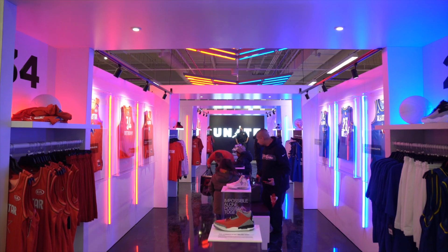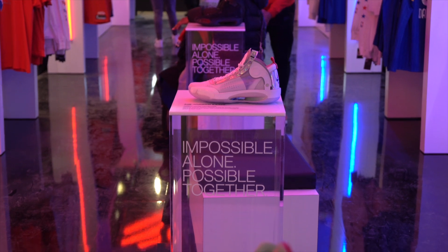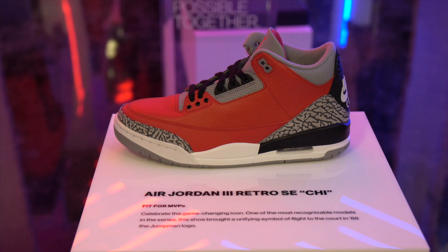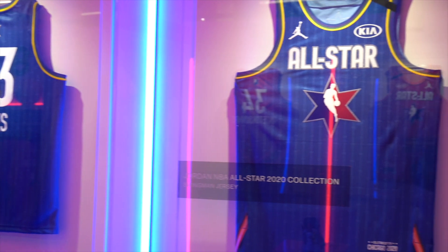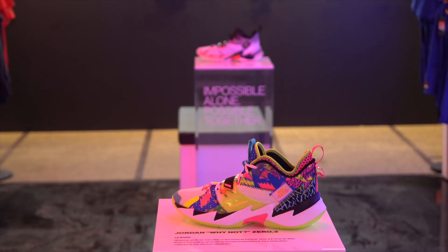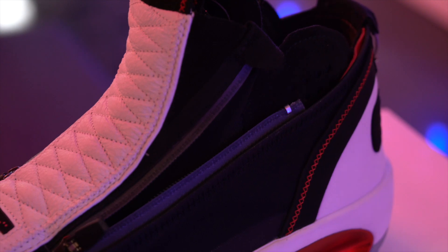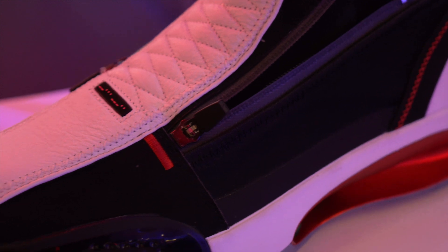Going through, they kind of had a locker room setup and a lot of shoes available. They were doing random restocks — they had the Why Not 3, they had the Jordan 34s. You could see closeups of the jerseys used during All-Star Weekend. The shoe I was most interested in was the Jordan 34 SE. This thing is dope — the materials, the additional containment. Awesome shoe, and I'll have a little bit more coming soon.